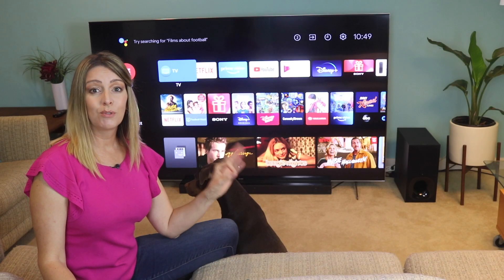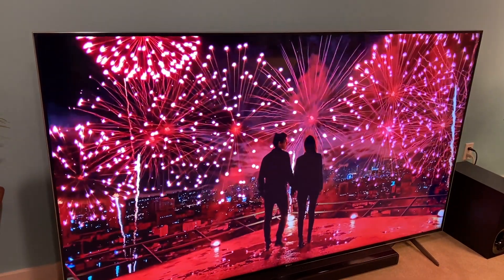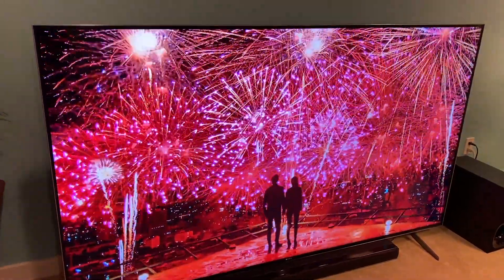Overall, I am going to be pretty crushed to send this TV back. It has been really easy to adapt to such a large screen. I've been really thrilled with the overall video quality, and the Android TV interface works pretty well.